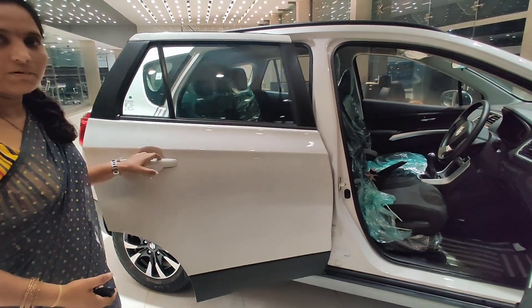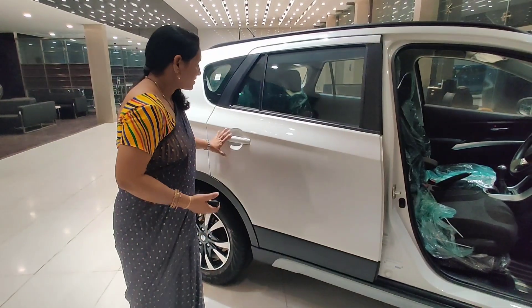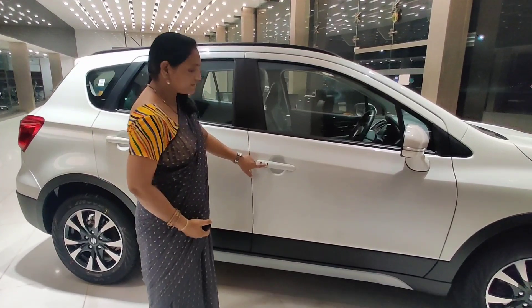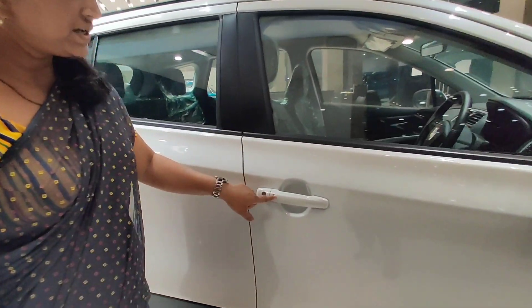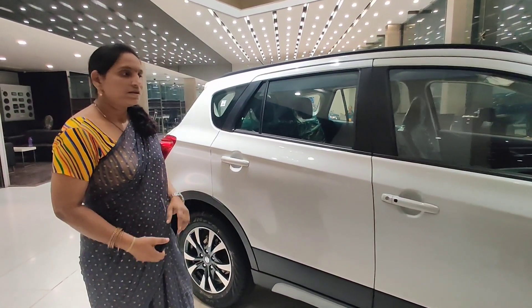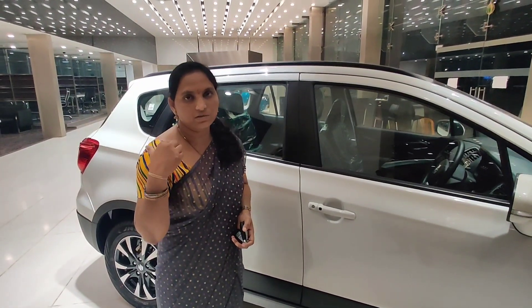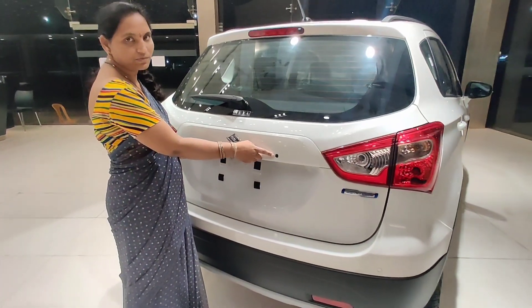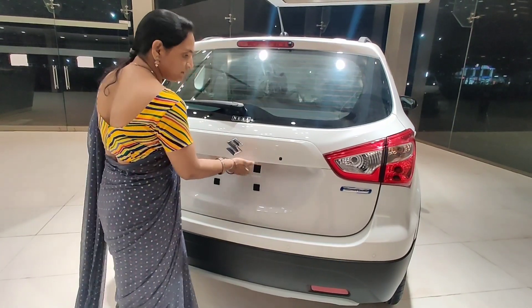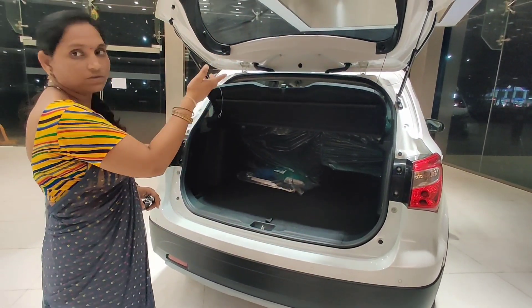Now the door will open. Press the request button — the door will lock. Now, the door will open and unlock. Now, the door will open your door.